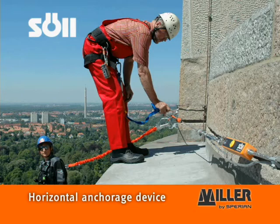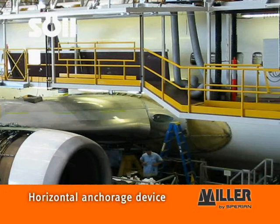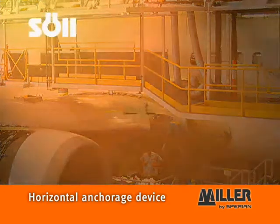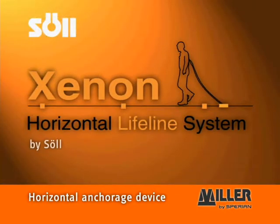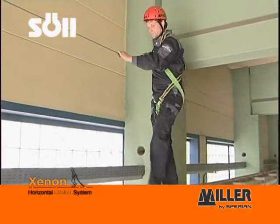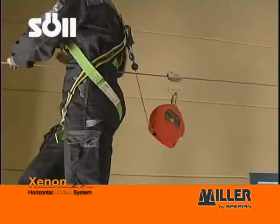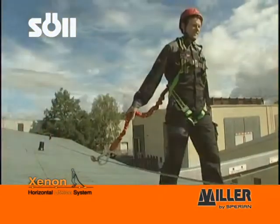Be it for cleaning and maintenance purposes, for inspections, or simply for easy and safe access to workplaces located at a height, the Xenon horizontal anchorage devices from Zoll will offer the best height safety solution for your requirements — for example, on chemical systems, crane runways, flat roofs, stadiums, and more.